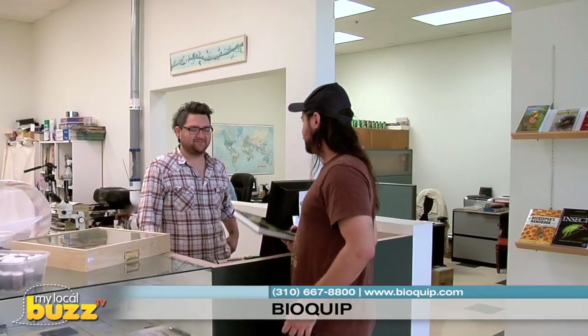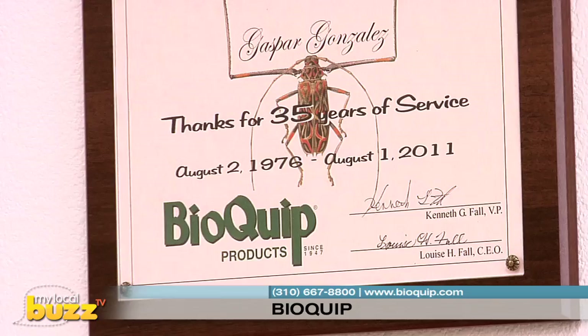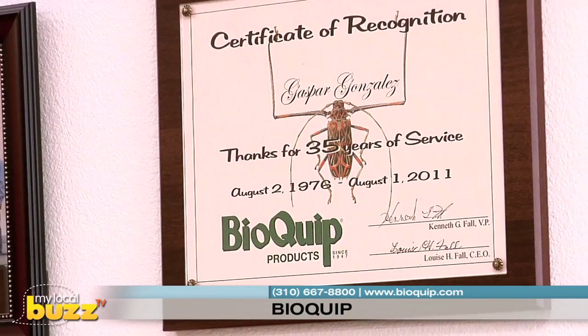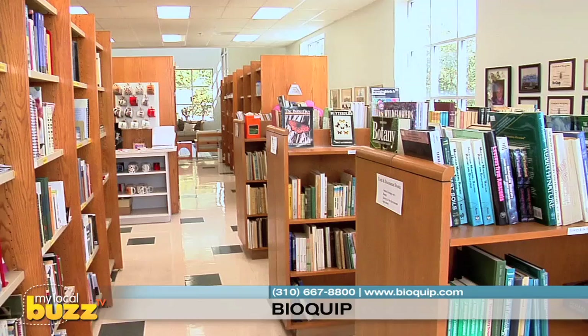Their friendly, helpful, and knowledgeable staff of 28 experts have over 395 years of combined experience and are dedicated to advancing the science of entomology and to providing you with high quality products, books, and customer service.